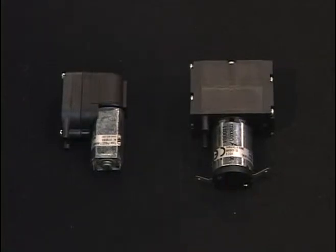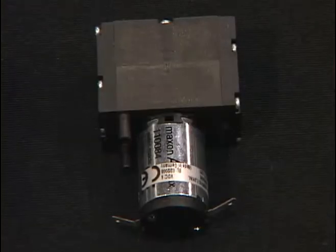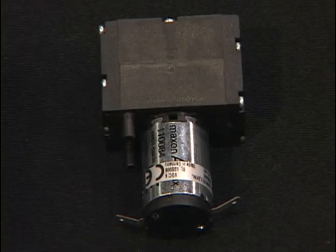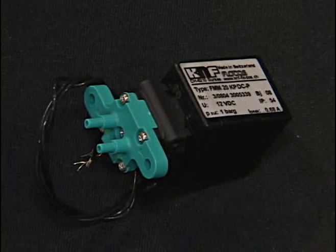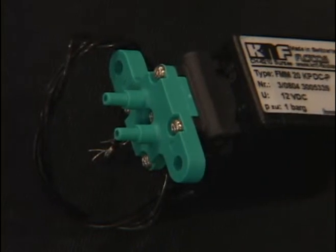Today we're highlighting a few of our new pumps. Two of these are the gas diaphragm pumps — the micro high flow model on the left, and on the right is a very low pulsation dual head unit. Also highlighted is our brand new solenoid driven diaphragm pump that's available as a manifold mount or as a UNF quarter 28.